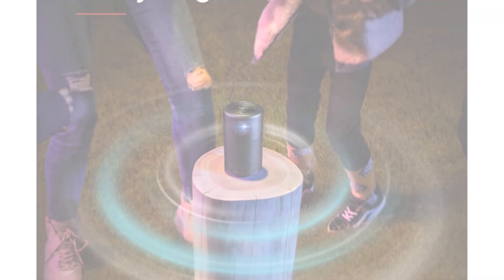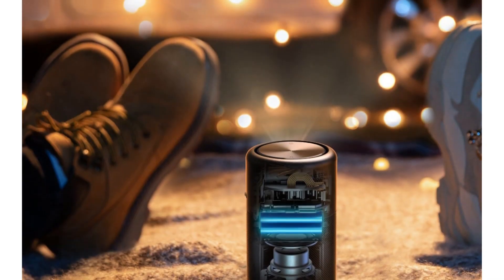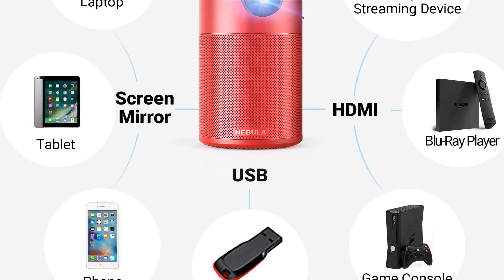With a feature-length playtime of 4 hours, you can indulge in extended movie marathons. For those who prioritize portability without compromising on entertainment quality, the Nebula Capsule Projector is a fantastic choice.